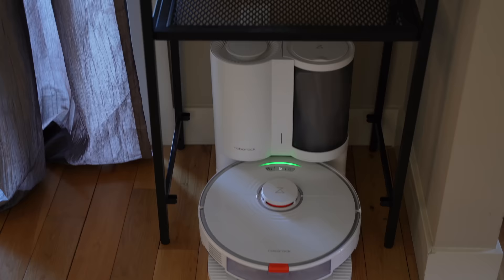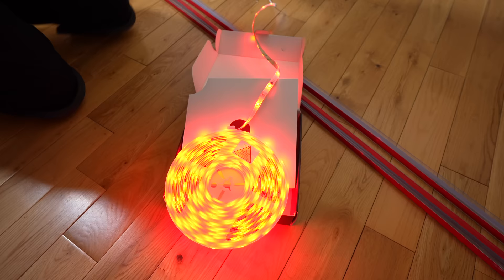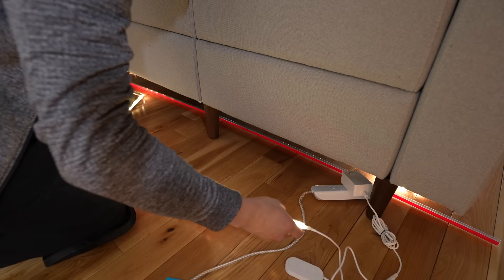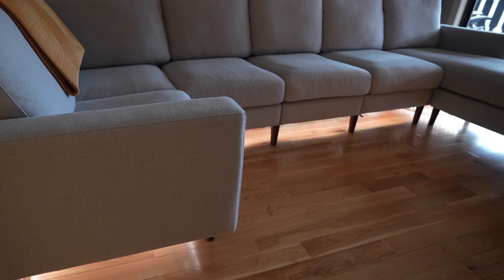I reused a shelf I had before and took out the bottom shelf to create a little home for the robot, making use of the vertical space above it. I also installed lights under the sofa — a fun project. I used a longer version of the same light strips from the media unit, about 33 feet long, and taped it to a U-channel from Home Depot, then used zip ties to secure it around the sofa's feet.